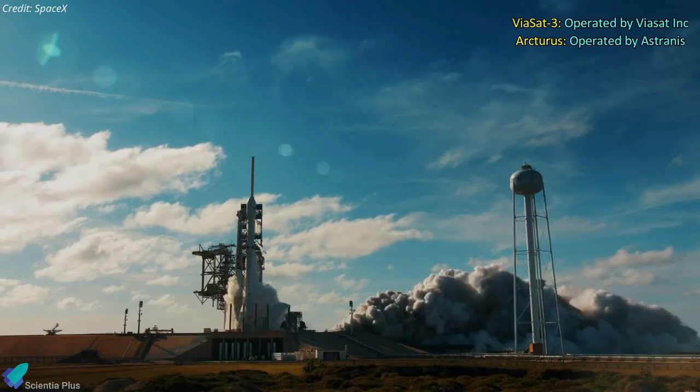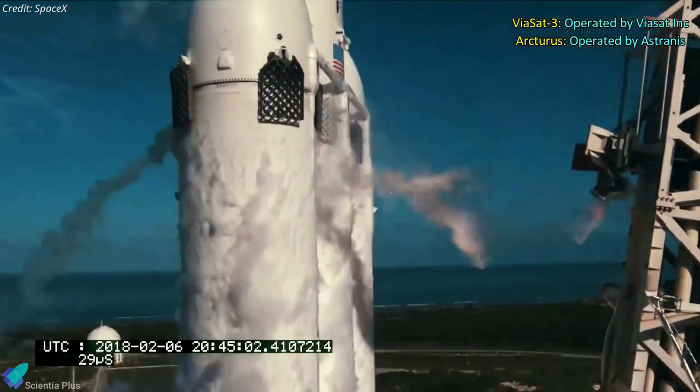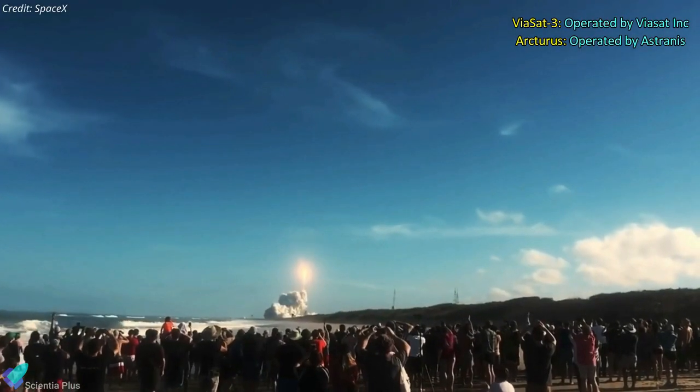The next Falcon Heavy mission is scheduled for January 4, 2023. The ViaSat-3 and Arcturus satellites, both designed to deliver high-speed satellite broadband services, will be placed in a geostationary orbit during that mission.